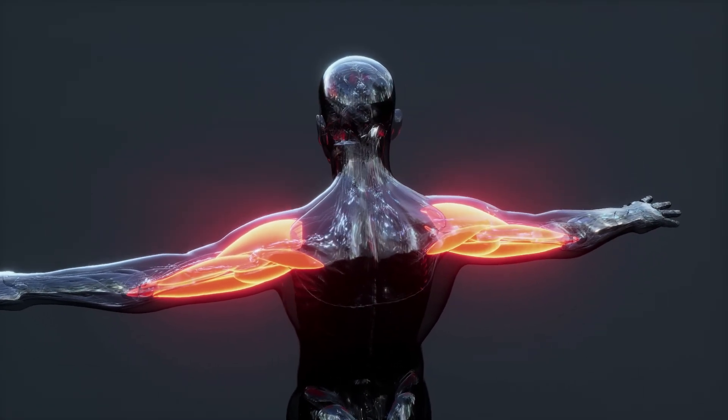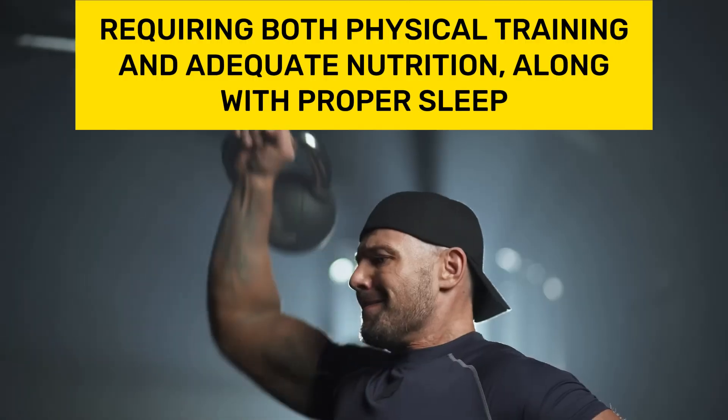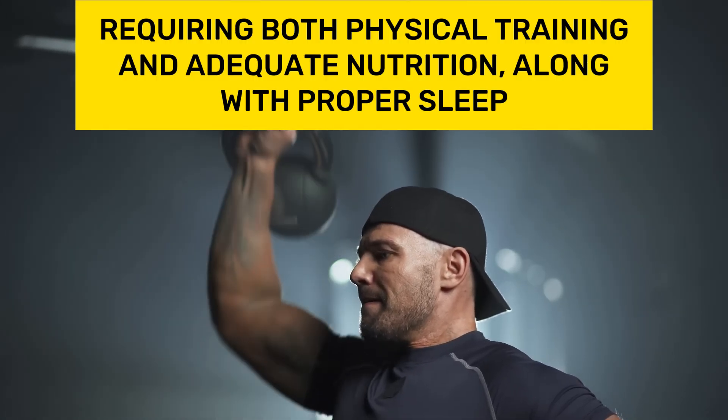Muscle growth is a process of increasing muscle fiber and its surrounding tissues, requiring both physical training and adequate nutrition, along with proper sleep.